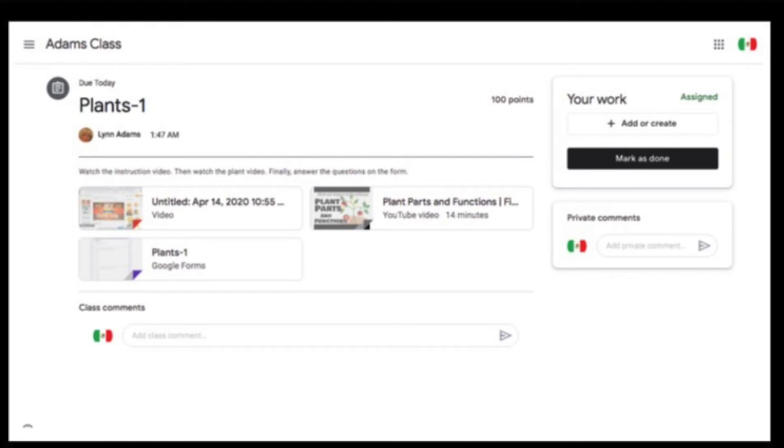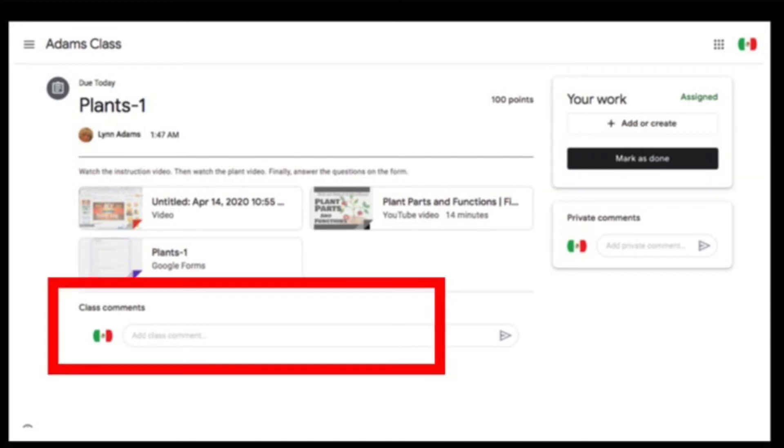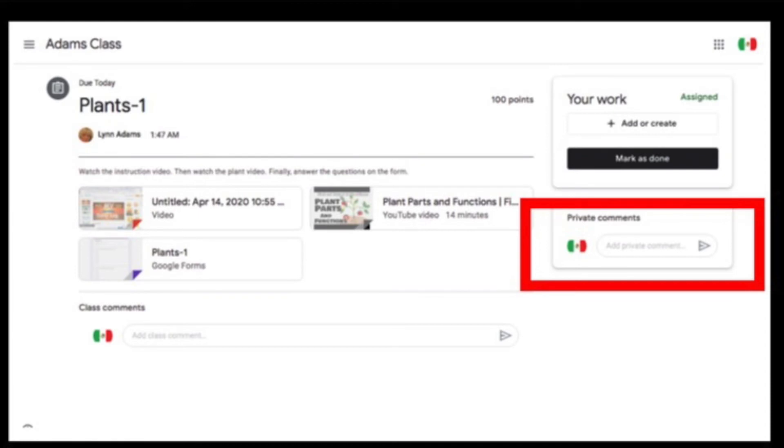This is the assignment page for science in our classroom. If you don't know how to get here, watch the classroom tour video. You should do your assignment from this page because it's where you can turn in or mark as done, leave a class comment about this assignment, or leave me a private message that no one else can see.